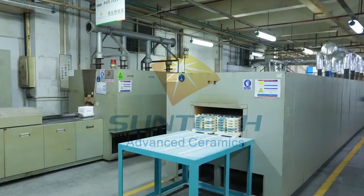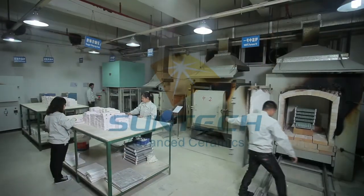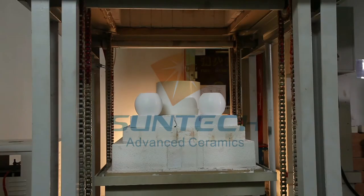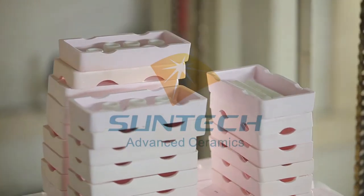Sintering is the process where the ceramic green body is heated to remove its organic agglomerate and passes through particle cementation, body contraction, strength enhancement and density promotion.